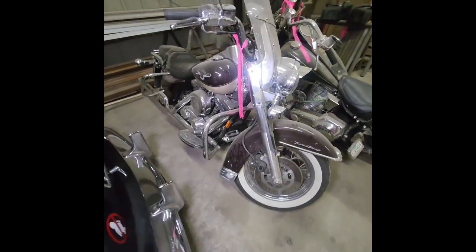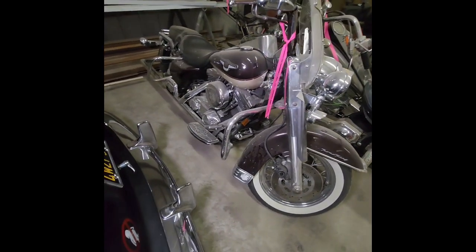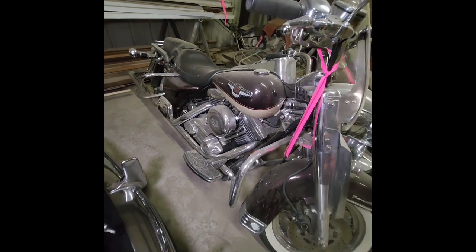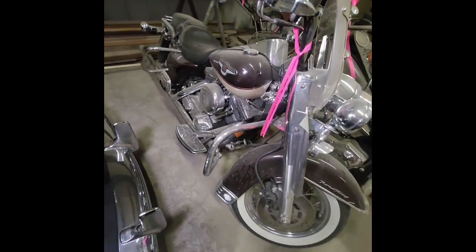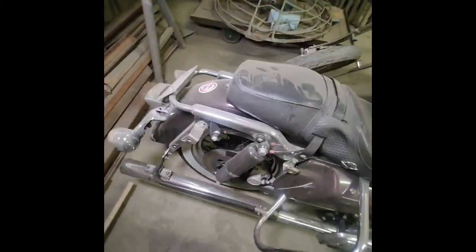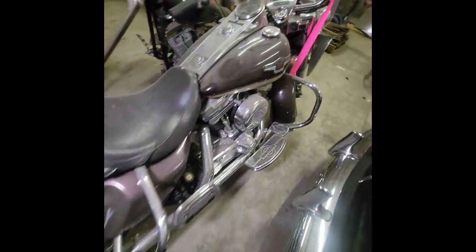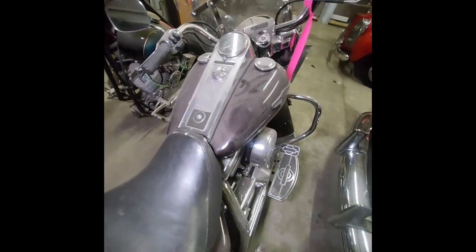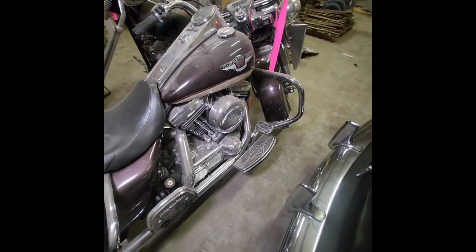We're only selling one of these motorcycles — the one motorcycle that we are allowed to sell would be this 1998 Harley Davidson. This is the 95th anniversary edition. It's in great condition, just been stored for a little while. But this is another one we'll be selling Saturday November 9th.